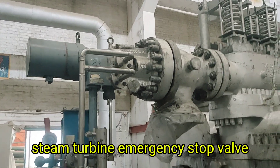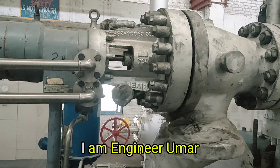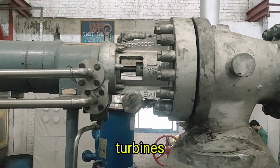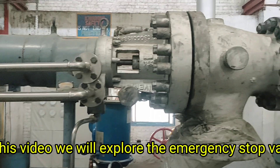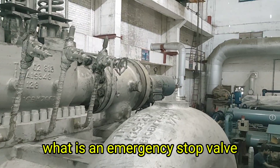Steam Turbine Emergency Stop Valve — Complete Working Explained. Welcome to my YouTube channel. I am Engineer Umar, where we explain the most critical components of steam turbines. In this video, we will explore the emergency stop valve, commonly known as the ESV.